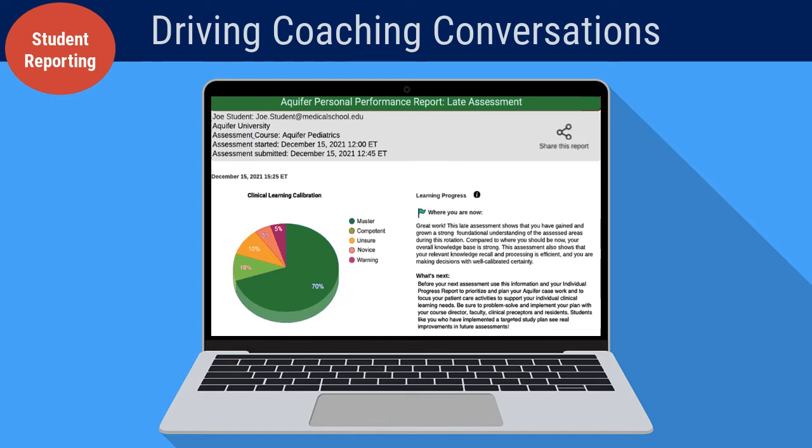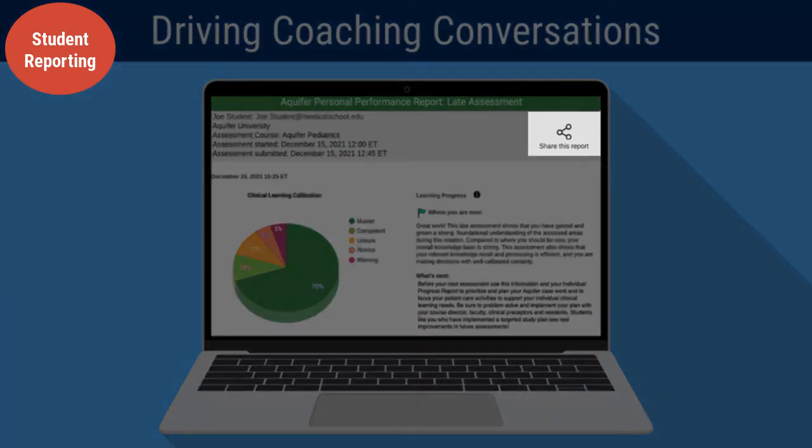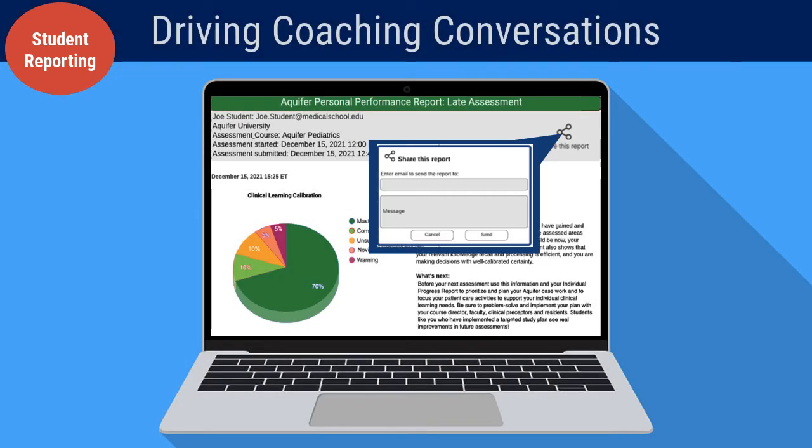Research clearly demonstrates that formative assessment is effective only when used to focus future learning activities. Students may opt to reach out for assistance by sharing the summary of their performance with a selected faculty member, advisor, coach, or supervising resident in their program.